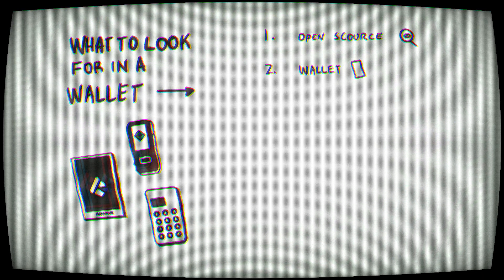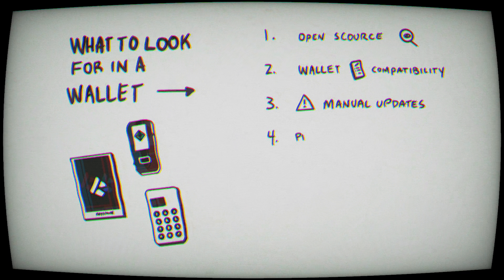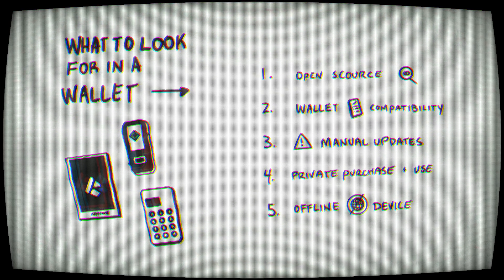When you're looking for a wallet, look for it to be open source, with the ability to use it on any app without a required update from their software. Be slow to update — there are a lot of great resources out there to show if recent updates were malicious or had any bugs in them. Try never to connect you or your information to a wallet in any way. A wallet and an address should never be tied to you. And always have it offline so that wallet updates aren't just forcing themselves through while connected to the internet.